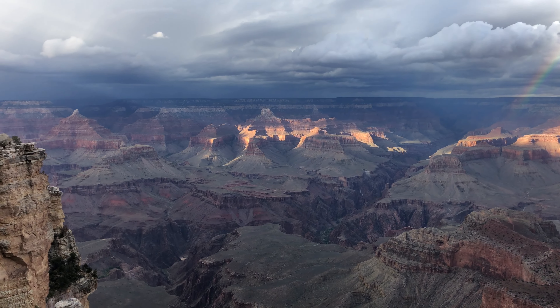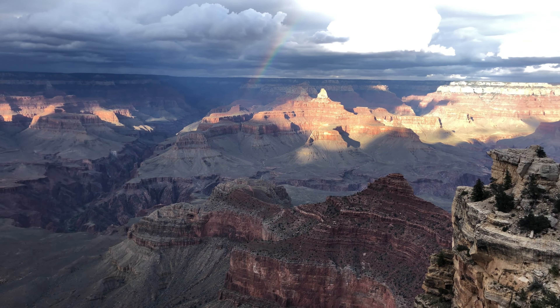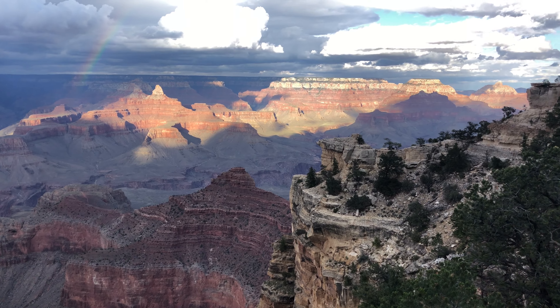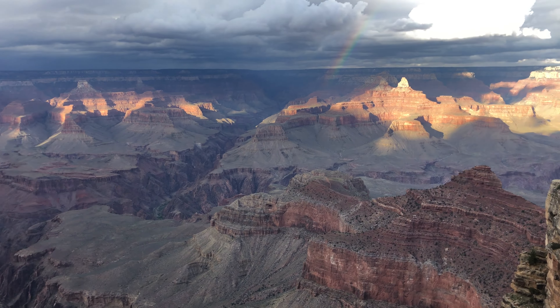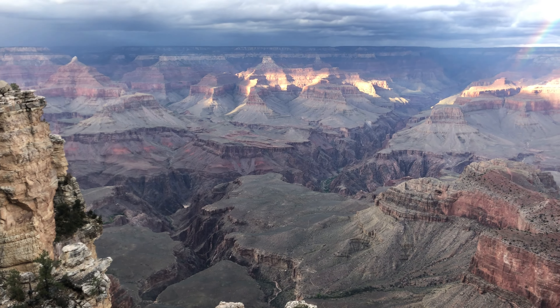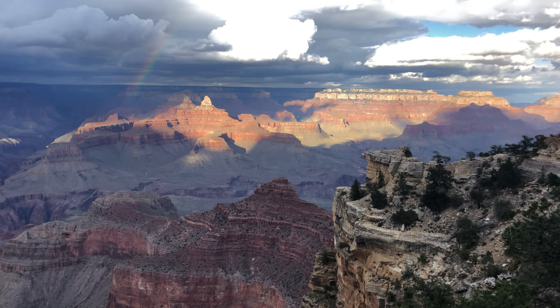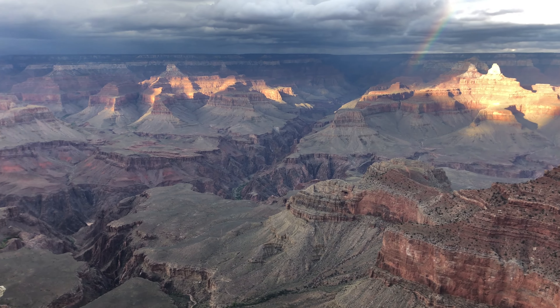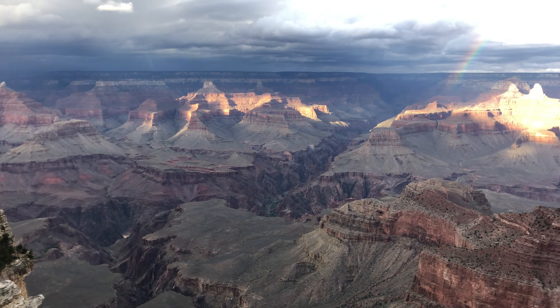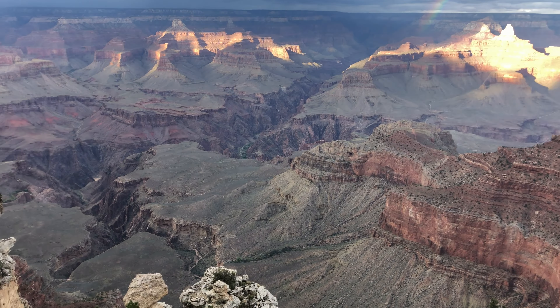Now how is this canyon formed? It wasn't from glaciers, it wasn't from earthquakes — it was from the river. What makes the Colorado River so special that it forms a canyon this deep and gorgeous? The Mississippi starts at about 2,000 feet elevation and goes down to the ocean about 2,000 miles away, so every mile it drops about 1 inch. The Colorado River starts at about 12,000 feet elevation and goes down to the ocean in about 1,000 miles, so for every mile it drops about 12 feet. Because of that there's a lot more force behind the water, and that force carries all this rock.